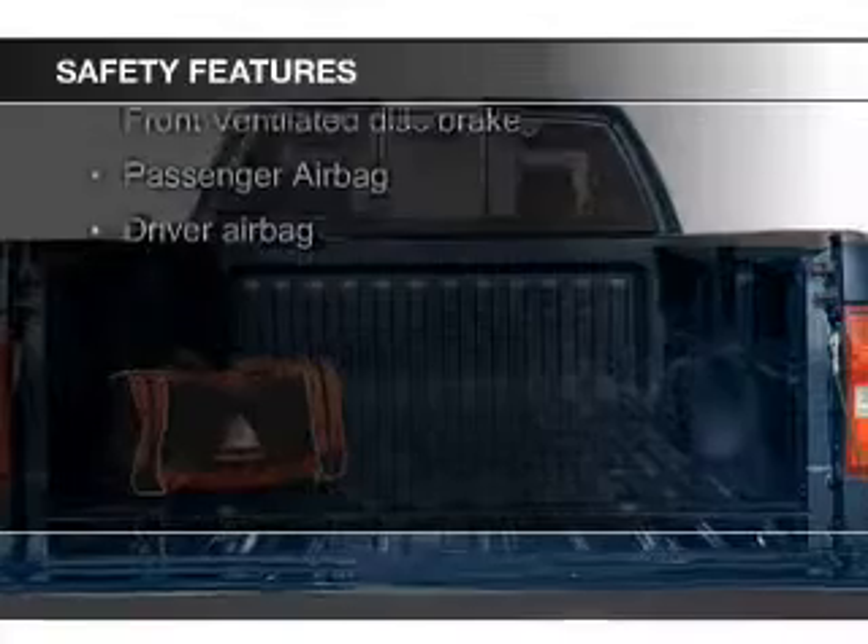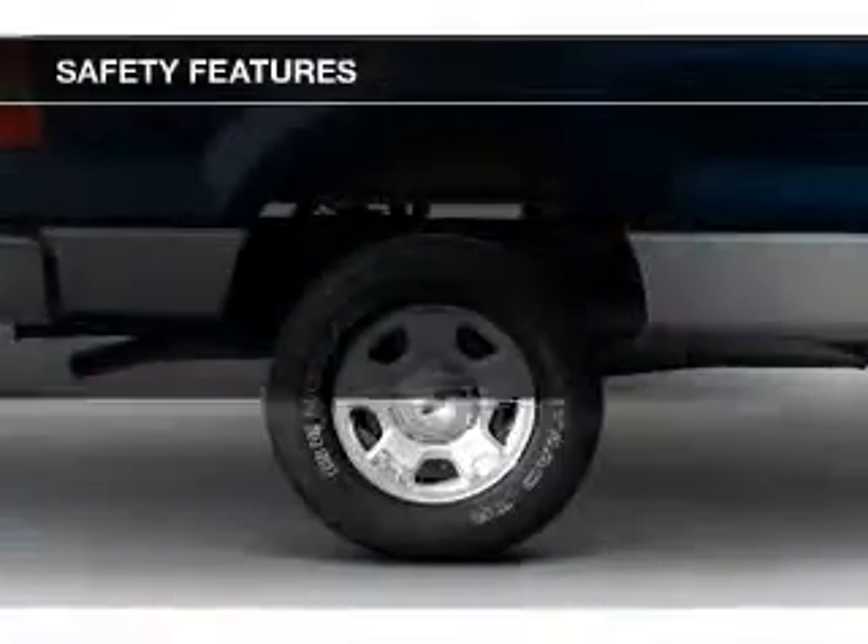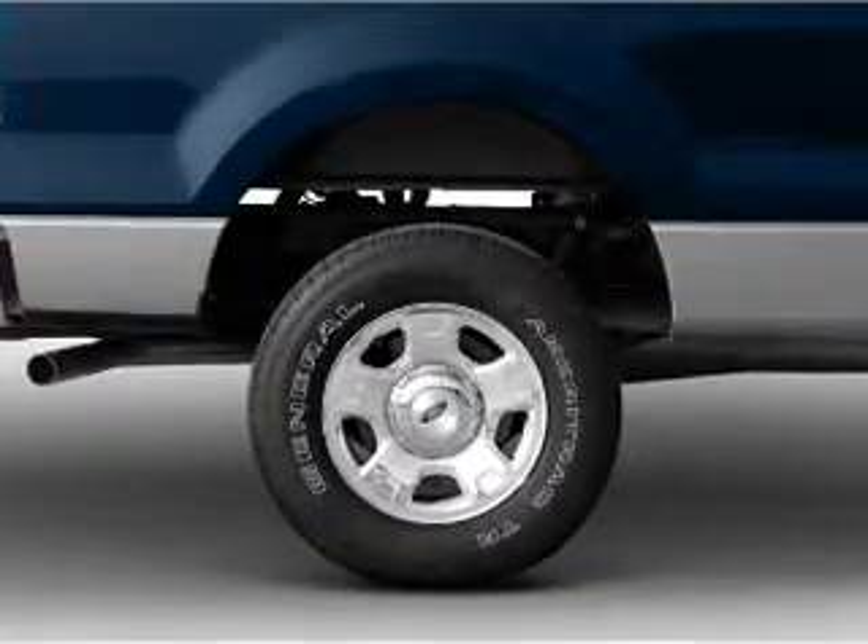Safety was made a priority with these features: a passenger airbag, low tire pressure warning, front ventilated disc brakes, and anti-lock brakes.